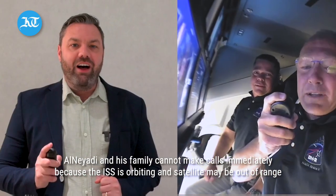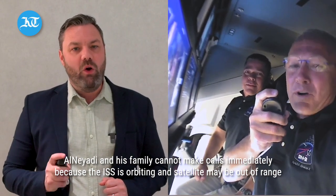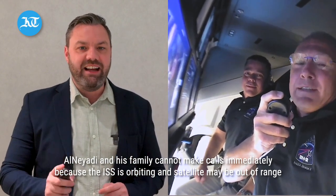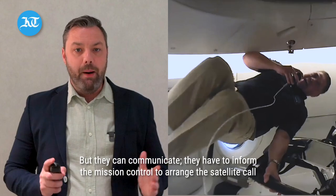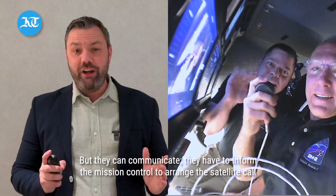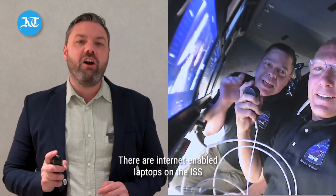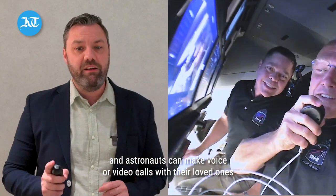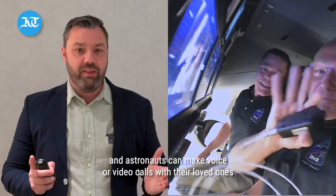Calls from space. Al-Niadi said his family cannot make calls immediately because the ISS is orbiting and a satellite may be out of range, but they can communicate. All they have to do is inform mission control to arrange a satellite call. There are internet-connected laptops on the ISS, and astronauts can make voice or video calls with their loved ones.